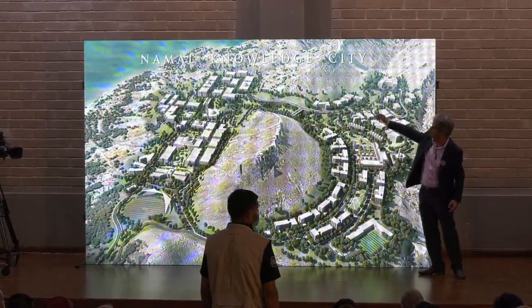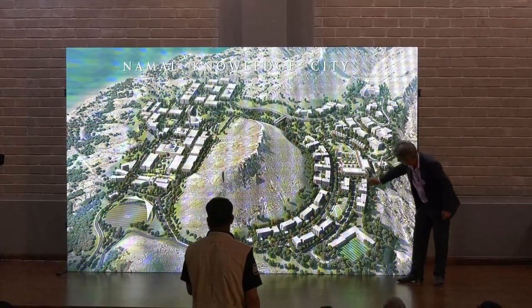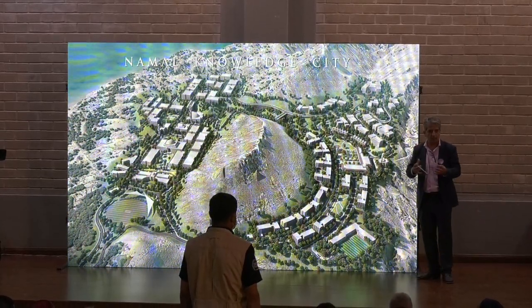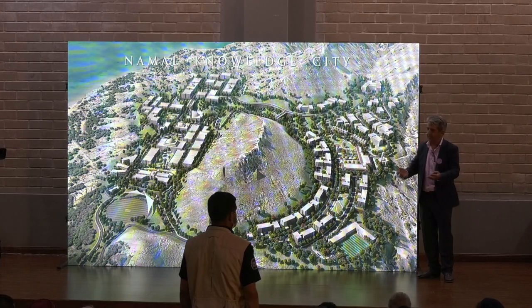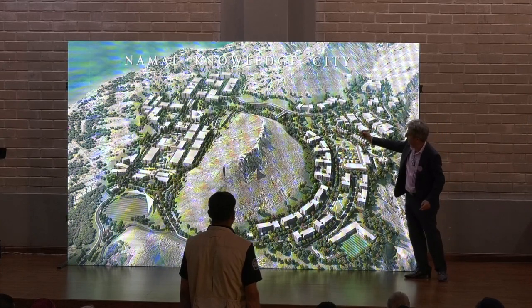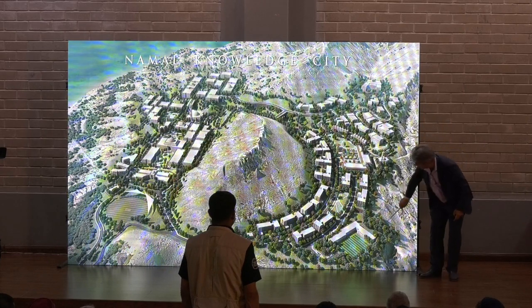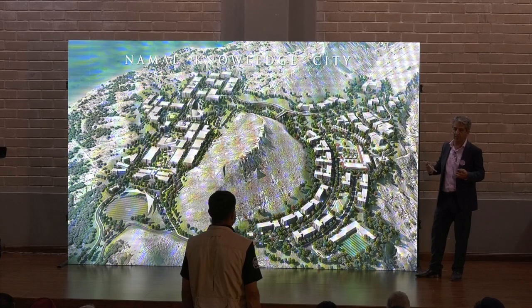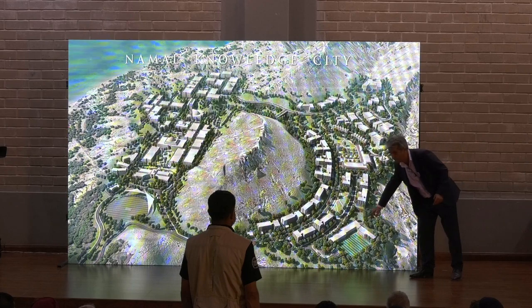The professors get views of the lake through this canyon, and all the students are going to be living in these buildings. There will be a central commercial building where they have shopping and cinemas, and they can go for a stroll, and it becomes a natural park kind of environment. In this area, we decided to put an Olympic-style recreational facility for gyms and indoor pools, and there would be a soccer field over here.